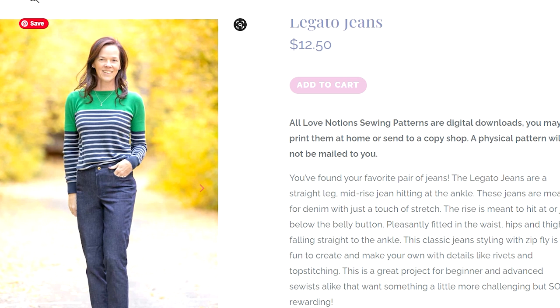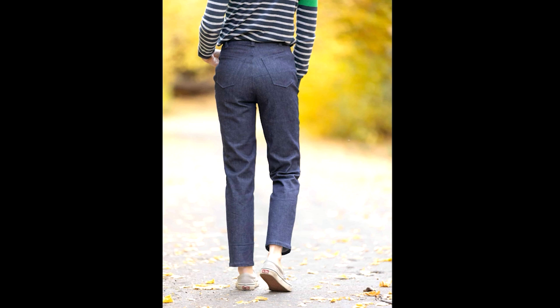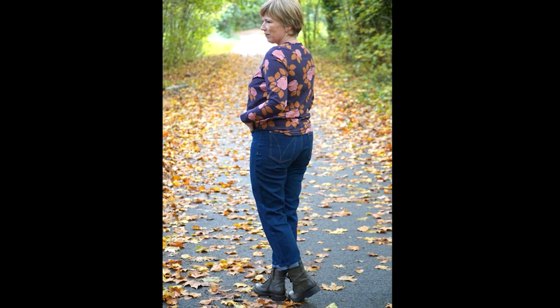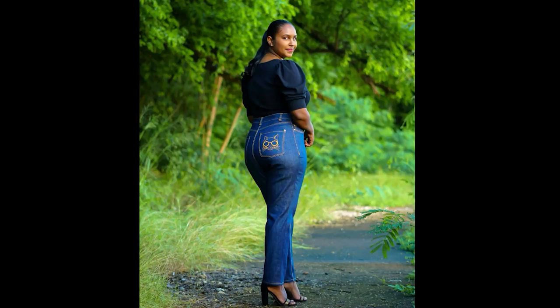There have been two brand new jeans patterns released this month. I don't make jeans often — I like a quicker project — but I know a lot of people swear by making their own jeans and say once you've perfected the fit you'll never go back. If you have a favourite jeans pattern, let me know in the comments! The first is the Love Notions Legato Jean, size 0 to 32. This is a stretch jean with a full or flat butt option so you can tailor the fit, plus a curved or straight waistband and different leg tapers. They look very comfortable, and I am a stretch jean fan.